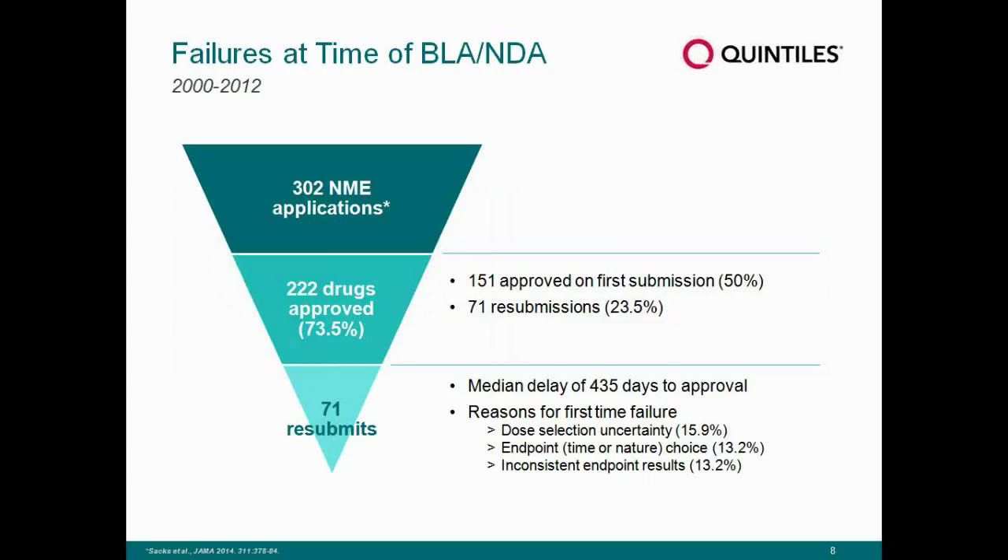If we want to streamline drug development, history teaches us why drugs fail even when we use the standard development model. Looking at the bottom of the pyramid on the slide, a median delay of 435 days to approval after an initial submission means a lot of time and money — that almost year-and-a-half delay is significant. Looking at why those delays occur, almost 50% stem from the top three reasons for failure, all of which can potentially be addressed with time-response modeling: dose selection, the choice of endpoint not being agreed upon, and inconsistent endpoint results.